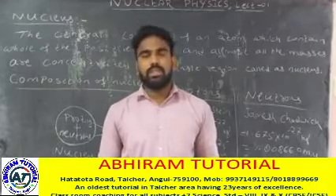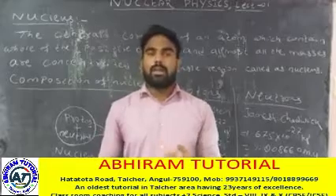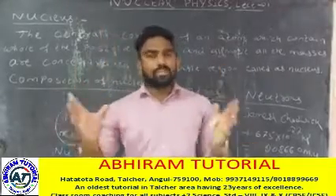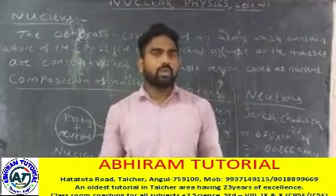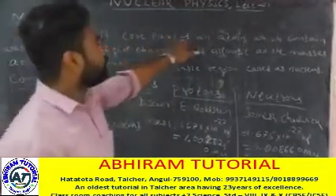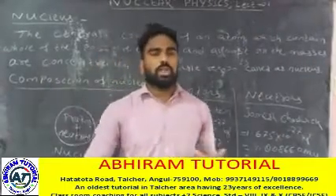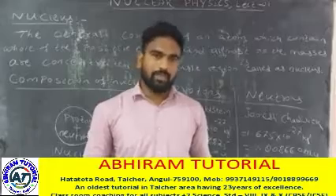The nucleus is defined as the central core part of an atom which contains the whole of the positive charges, and almost all the mass is concentrated in a single region. This central core is called the nucleus. The nucleus is totally positively charged, containing both protons and neutrons.